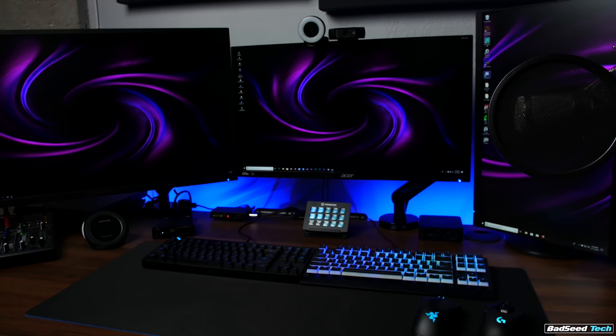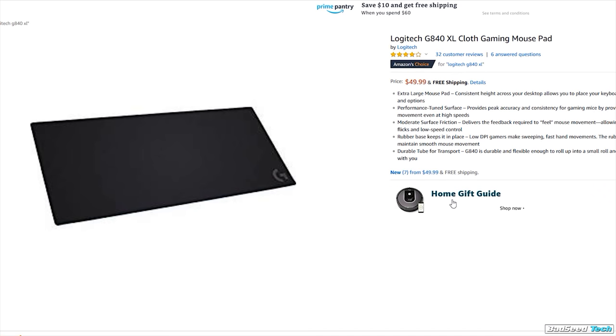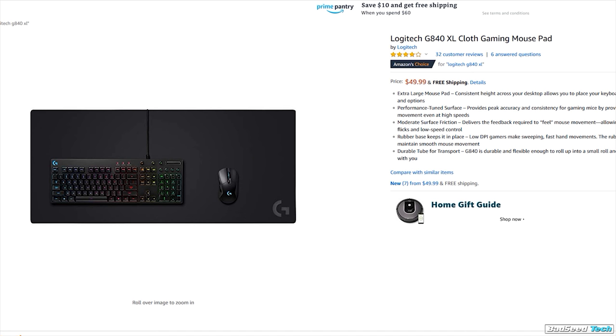The size is super generous versus some of the extended mouse pads, which are really just long mouse pads — they don't have enough vertical room, and it drives me nuts. This thing is 900 millimeters by 400 millimeters. It's a monster. It generally runs about 50 bucks anywhere you find it. I haven't seen any Black Friday deals on this, but I will keep an eye out.